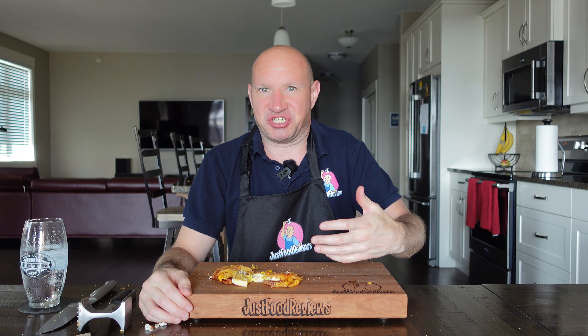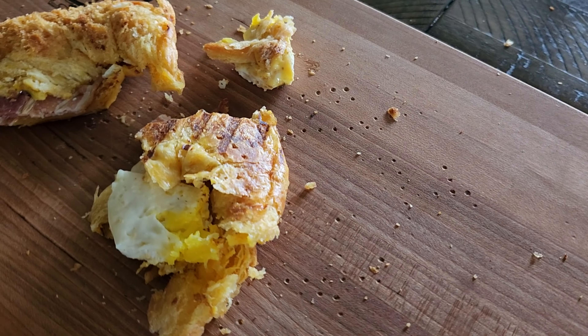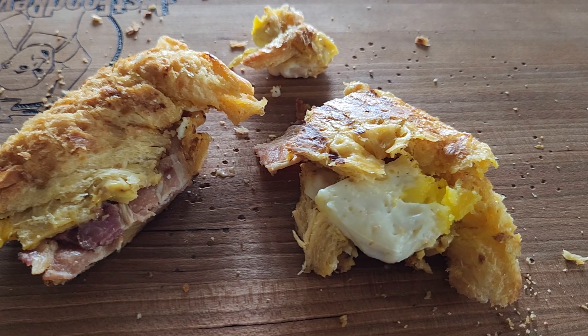So the Maple Bacon Cheddar Croissant — I think it is a cheddar croissant, I'm not really sure. Other than that, it's a complete rip-off. See you next time. Bye.